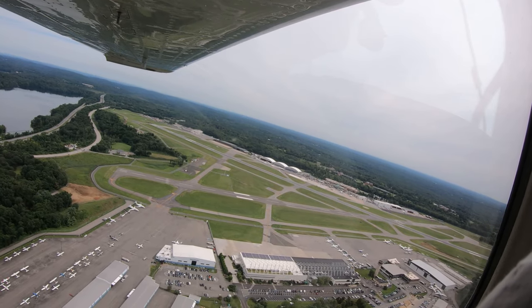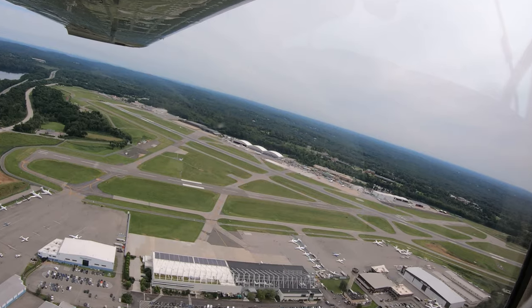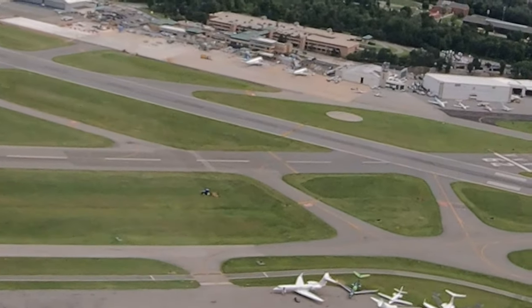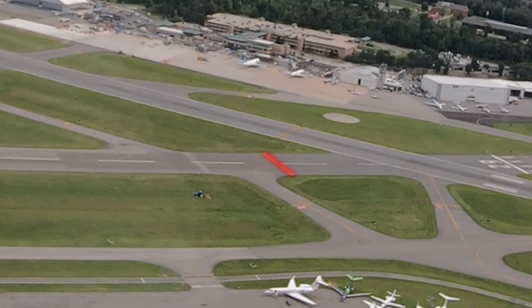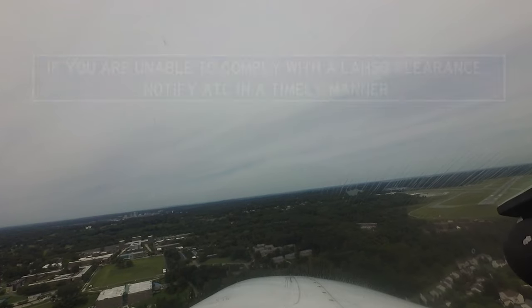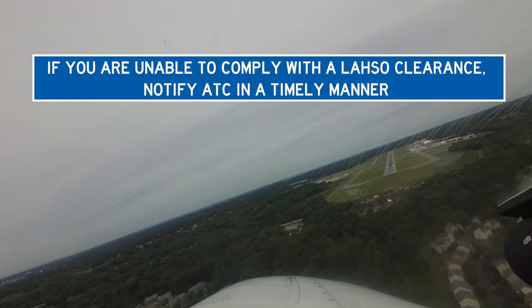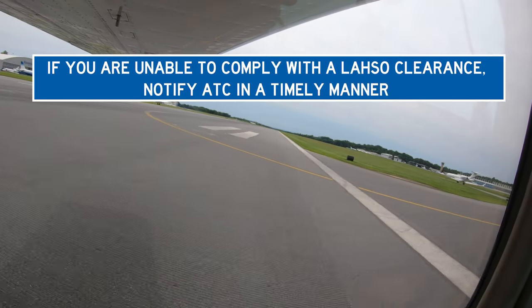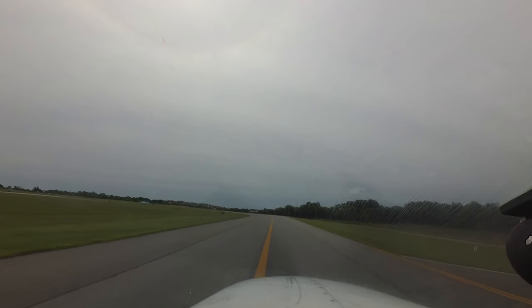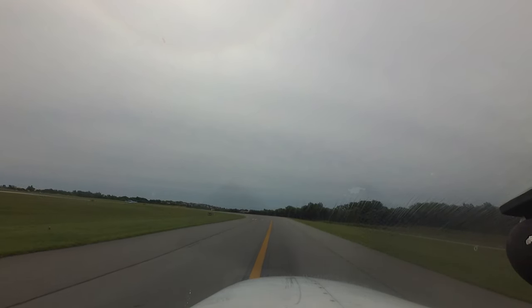When HPN is landing runways 16 and 11, land and hold short operations, or LAHSO, may be in effect. If you are issued a LAHSO clearance, remember you as the pilot in command can reject that clearance if there is any doubt about complying. However, the time to do so is not on short final — let the controller know you are unable to comply with plenty of time to allow ATC to come up with another traffic plan.